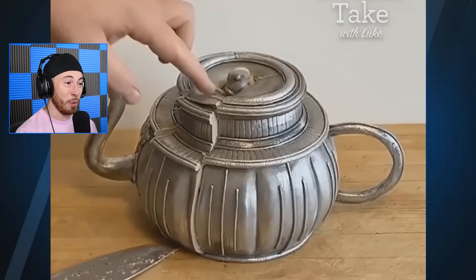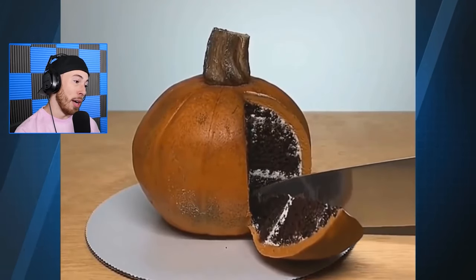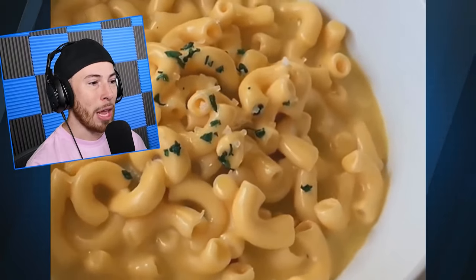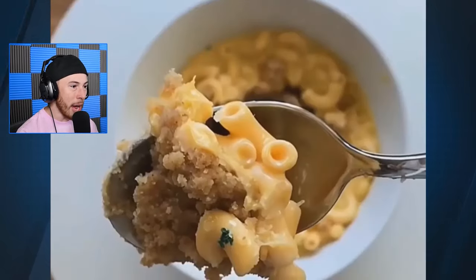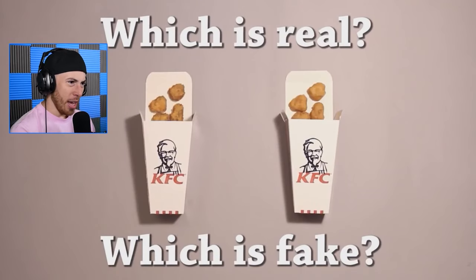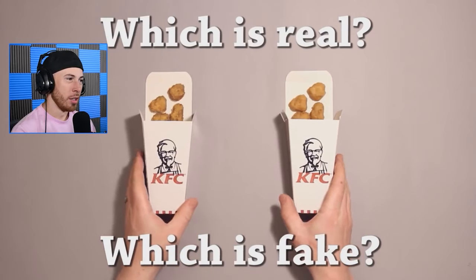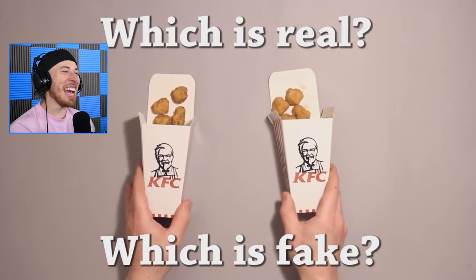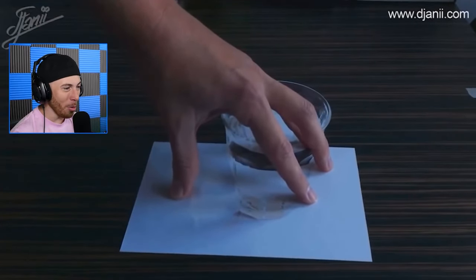That cake looks good though. A pumpkin — it is almost October so that makes sense. That looks like real macaroni — why would you even do that? Why would you make macaroni cake? Which one's the real one? The right one's the real one — am I right? Please... yes! The right one was the real one — I'm good at this!